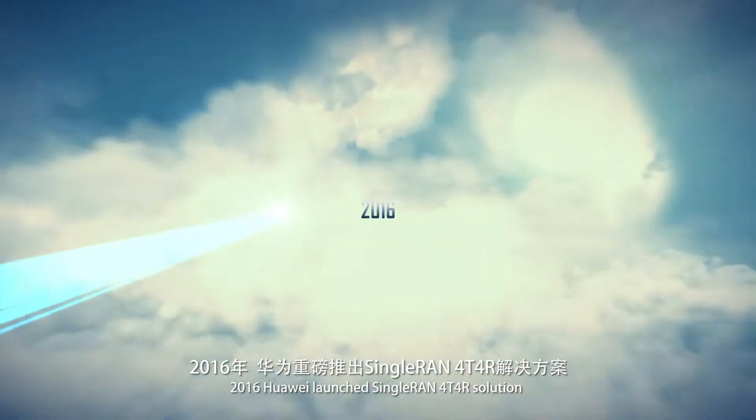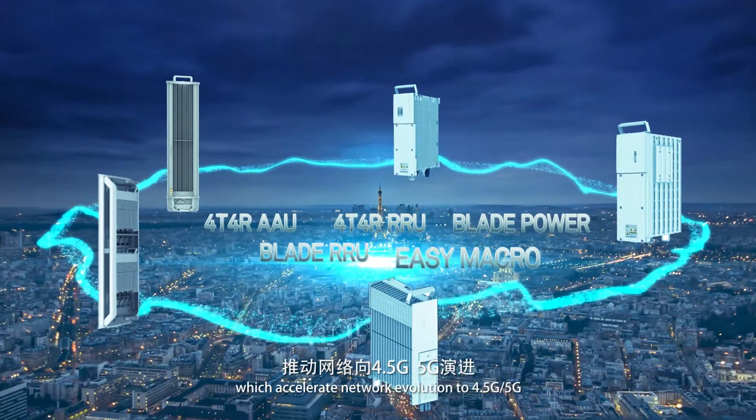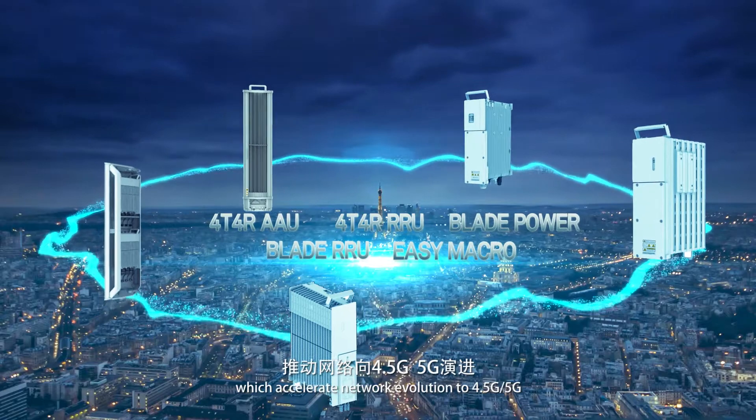In 2016, Huawei launched the Single RAN 4T4R solution, which accelerated network evolution to 4.5G and 5G.